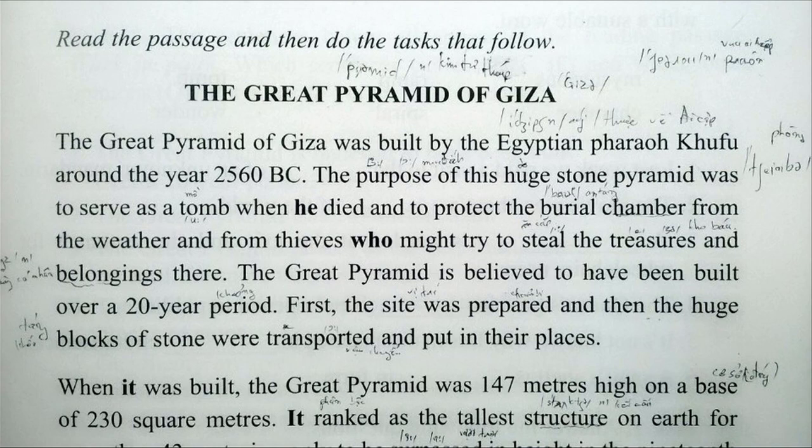The Great Pyramid of Giza was built by the Egyptian pharaoh Khufu around the year 2560 B.C. The purpose of this huge stone pyramid was to serve as a tomb when he died and to protect the burial chamber from the weather and from thieves who might try to steal the treasures and belongings there.